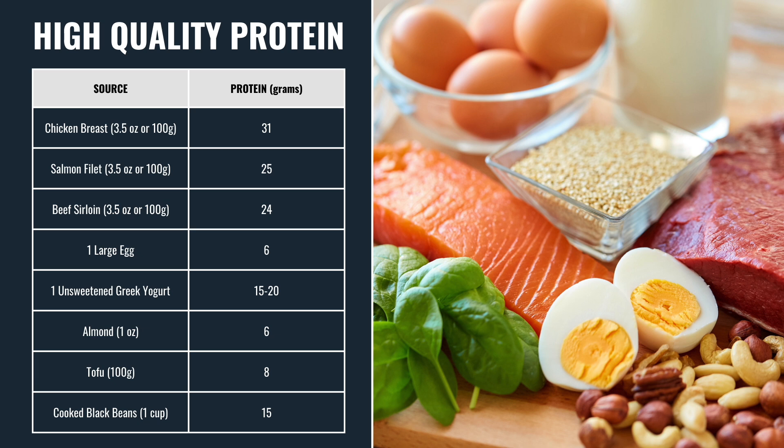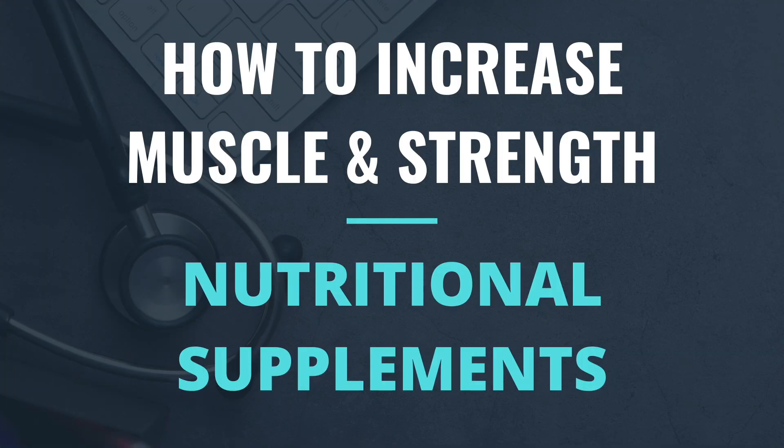So the first two strategies — resistance training and adequate protein intake — are by far the most important for improving muscle mass and strength as we age. However, for those who want to further optimize their health, a third strategy can be extremely beneficial: taking nutritional supplements, specifically creatine monohydrate and whey protein.